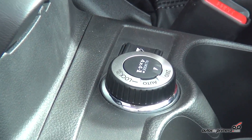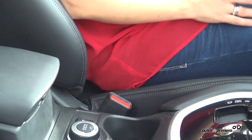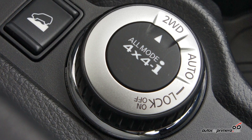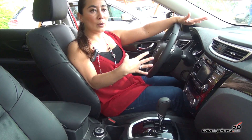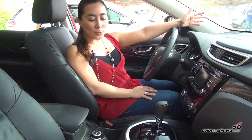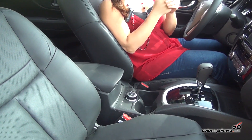Within the traction system of the new X-Trail, we have an intelligent 4x4 that allows us to select the mode according to our needs. We have a valve that adjusts based on the selection. In the city, for example, we use front-wheel drive. On aggressive terrain, we use Lock mode, which gives us full 4x4 all the time, though we cannot exceed 40 km/h as with any 4x4. In Auto mode, the system automatically reads and selects the traction system needed.